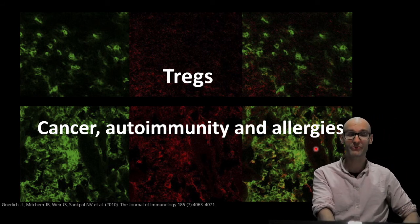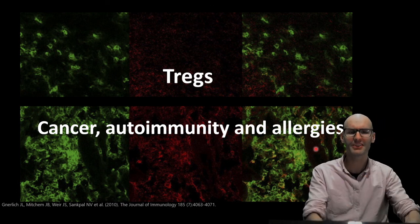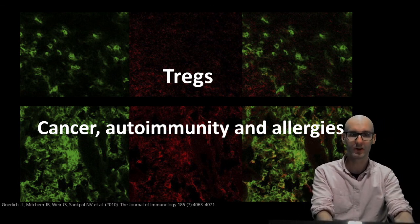Cool. So that was the T-regs — super important, a really diverse cell, and really, really cool. Thanks for tuning in.